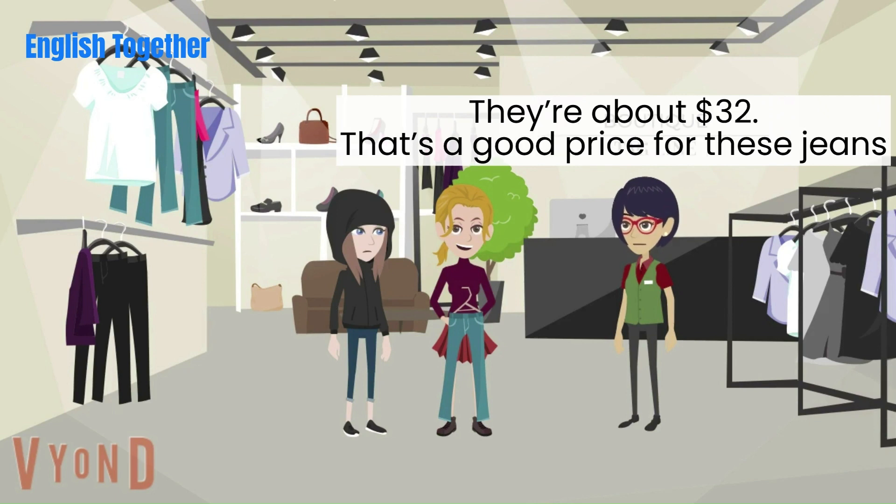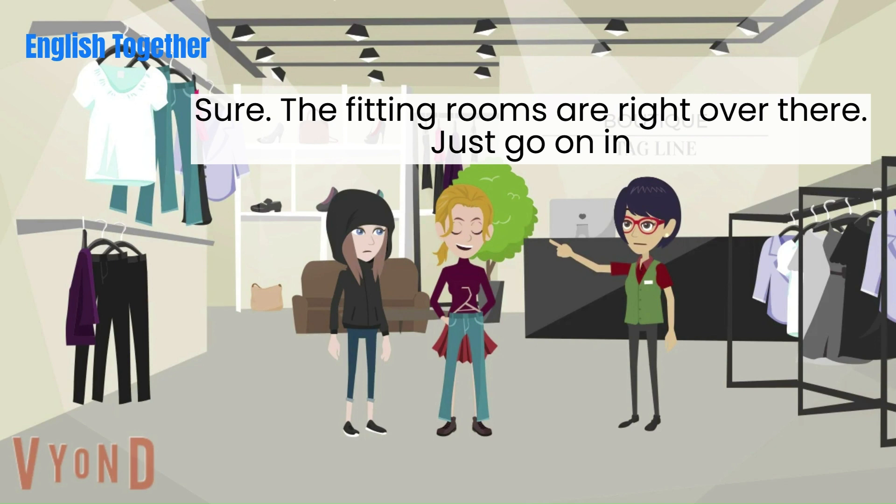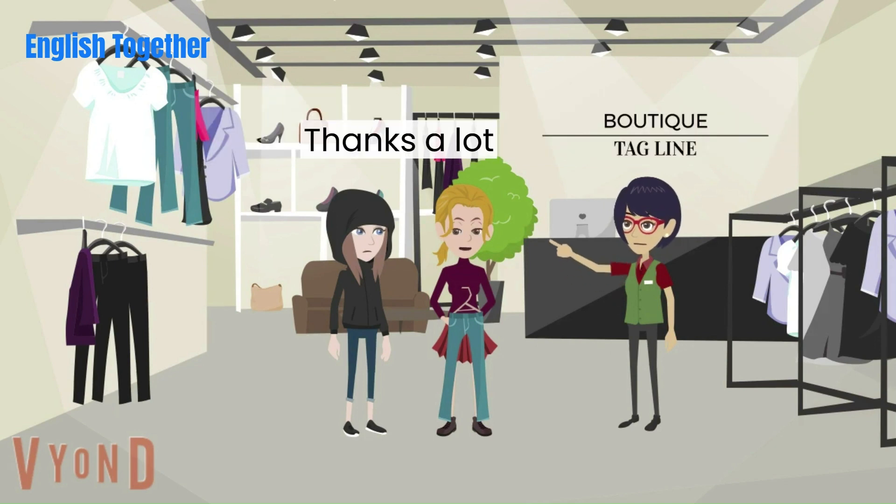That's a good price for these jeans. Can I try them on? Sure. The fitting rooms are right over there. Just go on in. Thanks a lot.